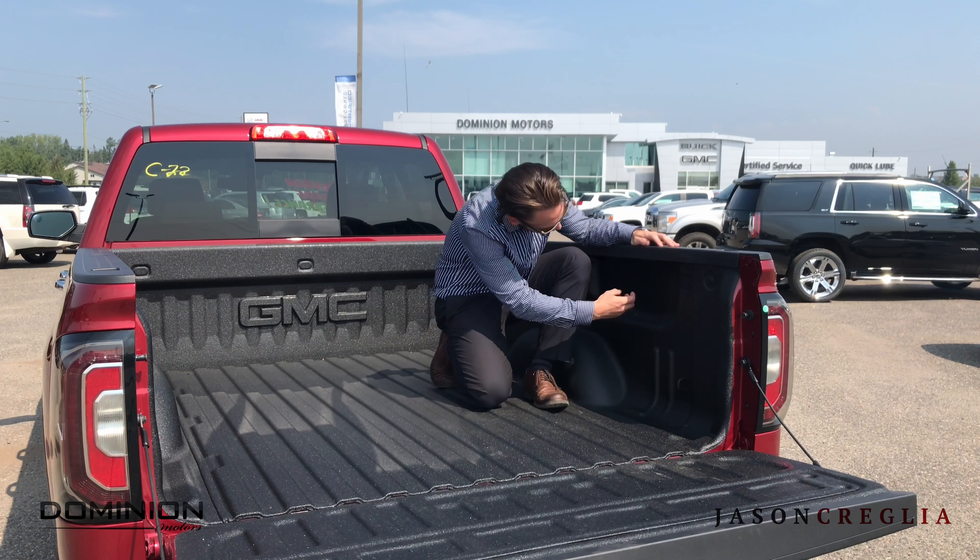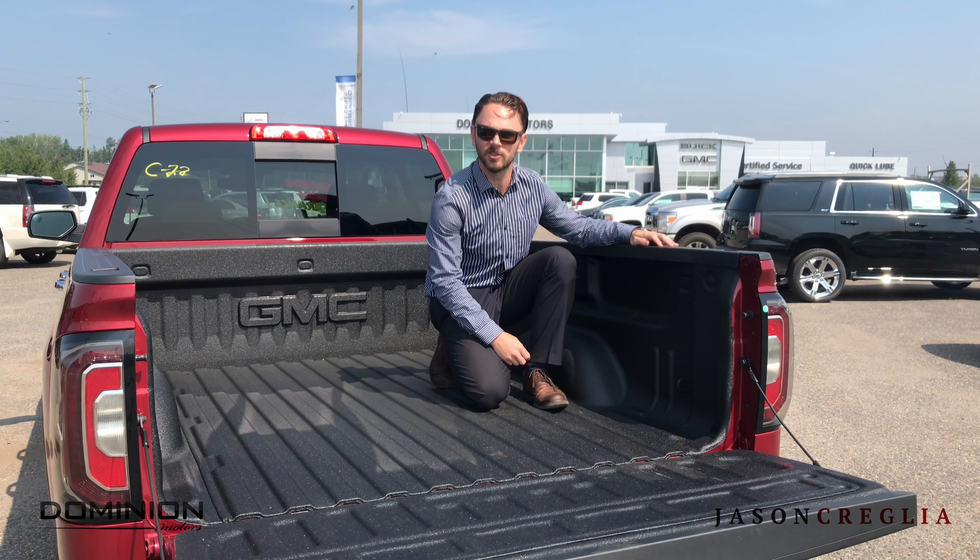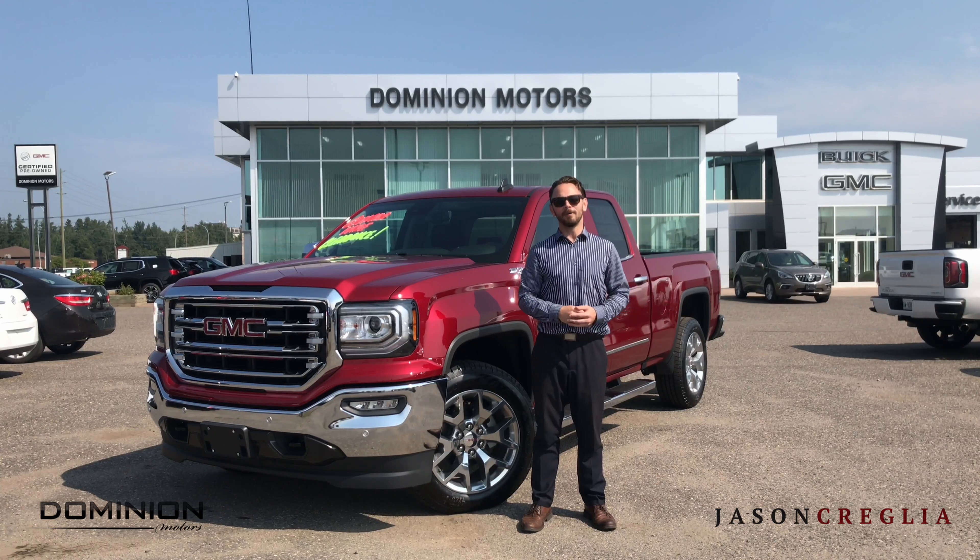Hi, Jason Craglia GM Sales Pro here at Dominion Motors Buick GMC, and today I'm going to show you some of the top features on why the truck bed on this 2018 GMC Sierra 1500 is the best in the industry.